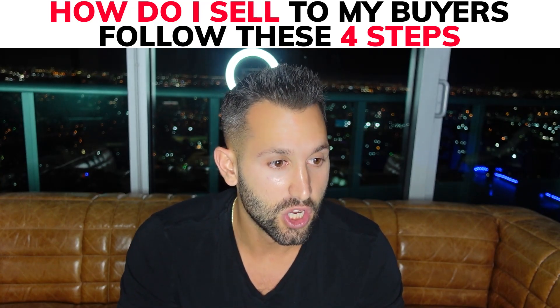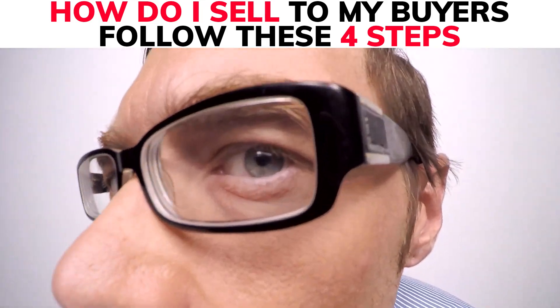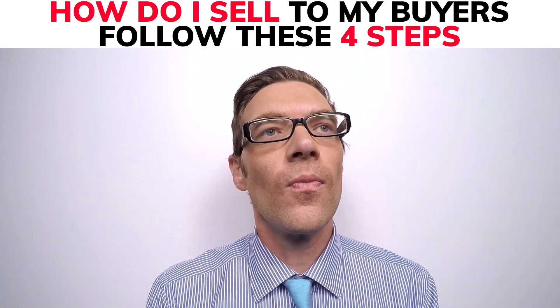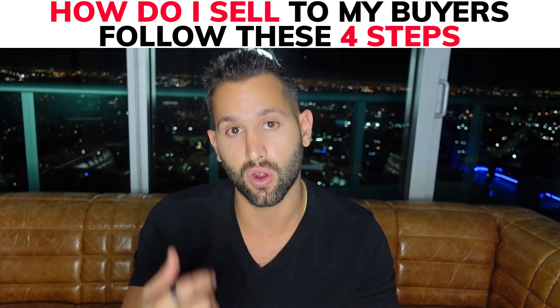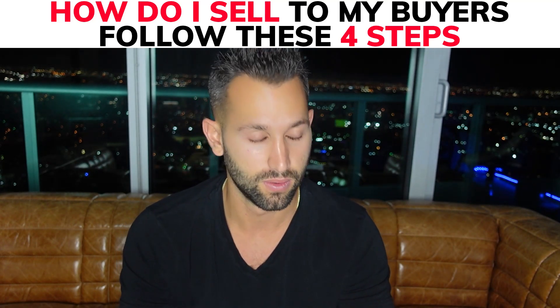Do not just show up there with your buyers, knock on the door, and say, 'Hey, I'm a wholesaler and I'm here to buy this property — I already have it under contract, you have to let me in.' No. Do not just text or call your buyers and say, 'Hey, just swing by and knock on the door and say that I sent you.' No.